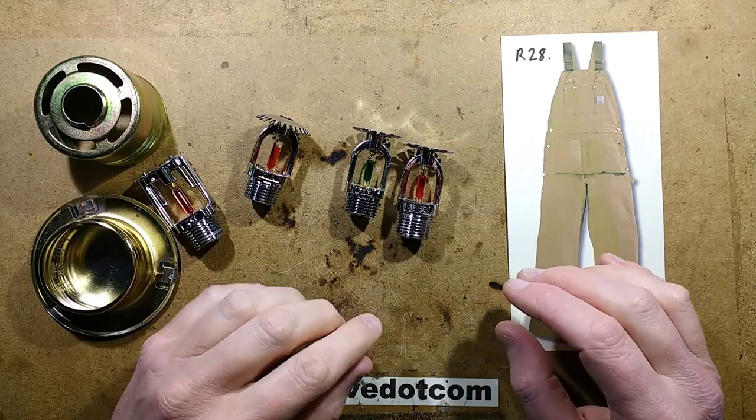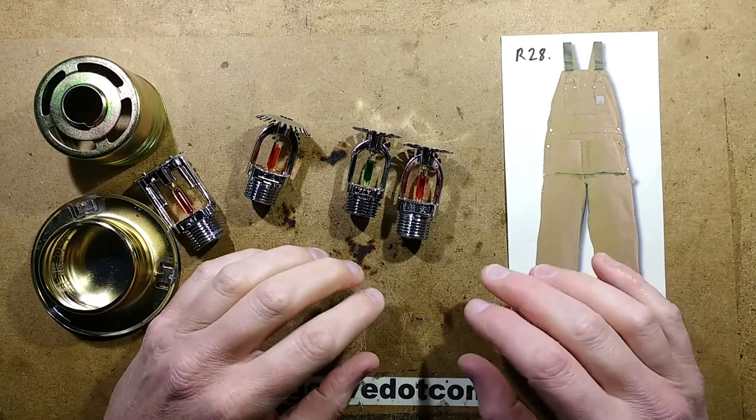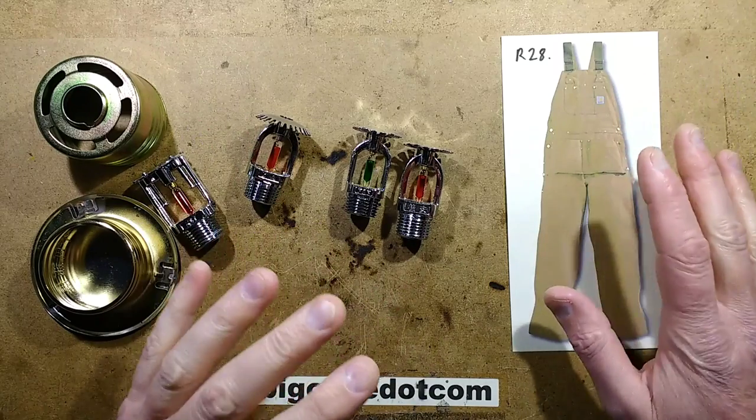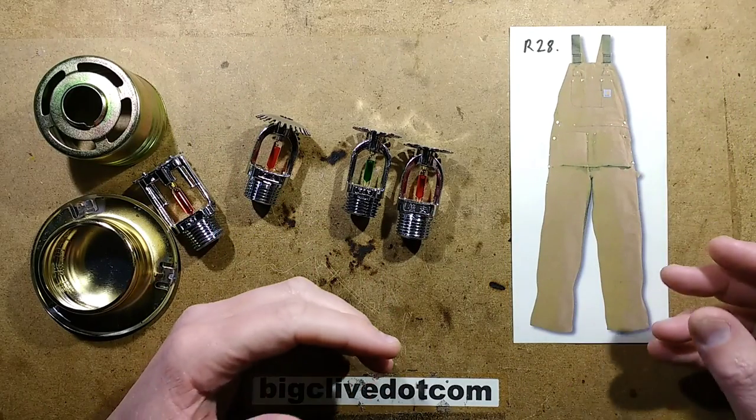You know how when you go on the internet looking for one thing and you end up buying another? Well, that happened recently. I've got a bit of an obsession with overalls. I like them. They're my main sort of fashion item, so to speak.